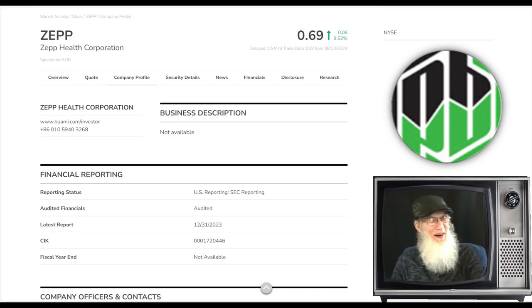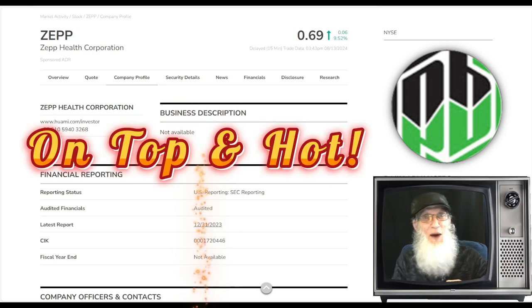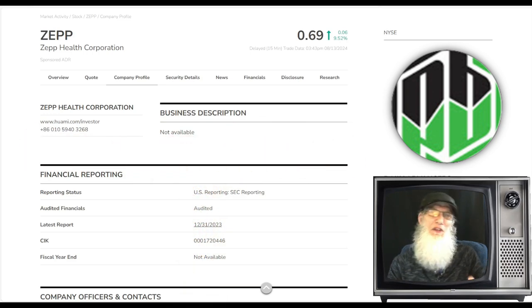I'm John Zadar, this is On Top and Hot, and this is Tuesday, August 13th. What I do on this show is share a hot penny stock that I came across through the day as I was trading. I trade penny stocks every day — stocks under five bucks that you can find anywhere, on every single market — and I am constantly keeping my eye open for a hot penny stock that has potential to make us money.